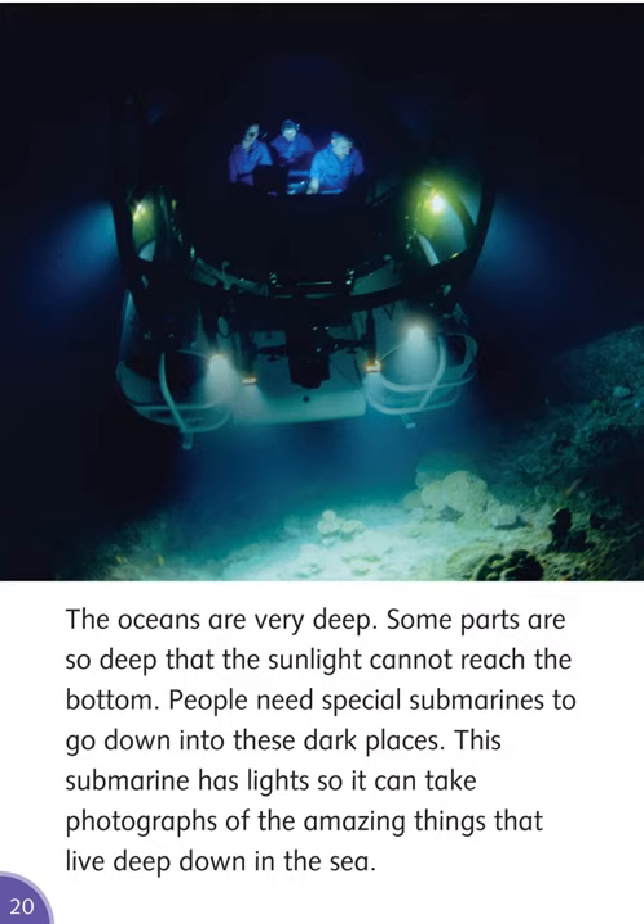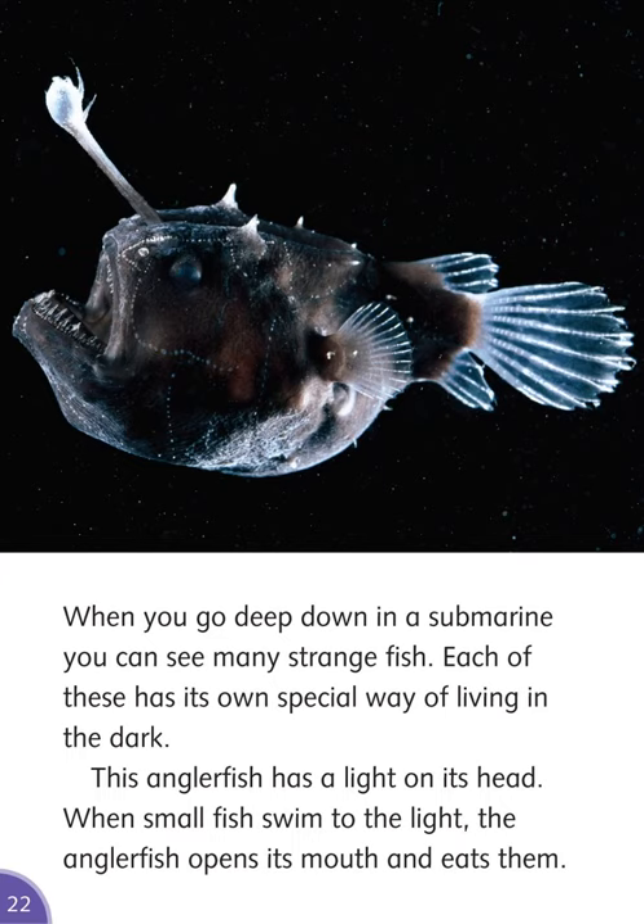The oceans are very deep. Some parts are so deep that sunlight cannot reach the bottom. People need special submarines to go down into these dark places. This submarine has lights, so it can take photographs of the amazing things that live deep down in the sea. When you go deep down in a submarine, you can see many strange fish. This anglerfish has a light on its head — when small fish swim to the light, the anglerfish opens its mouth and eats them.